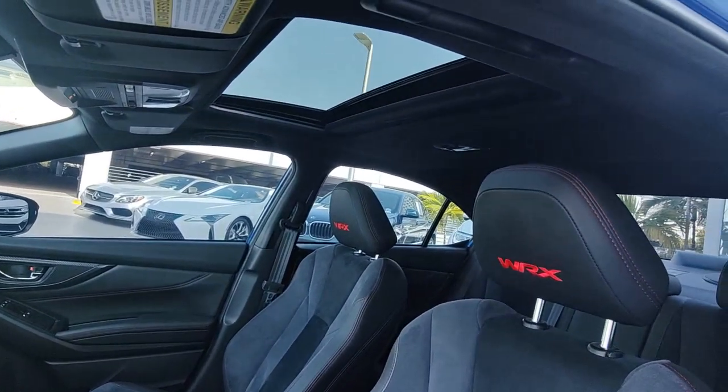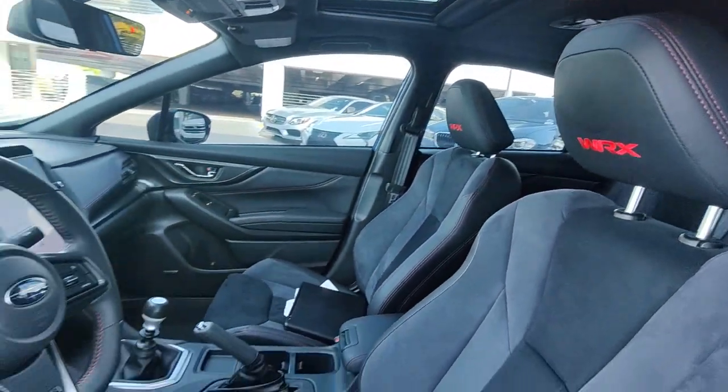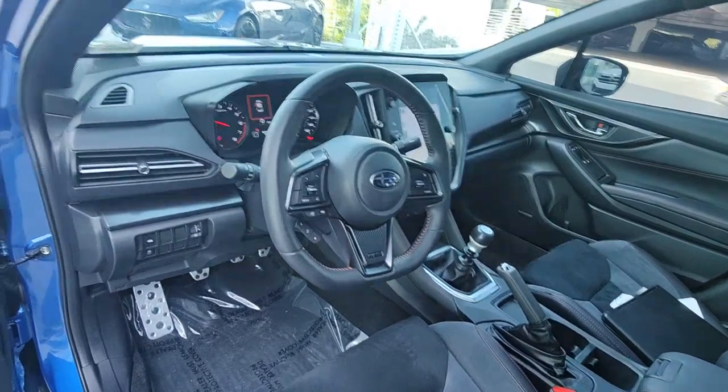Make the journey a thrilling adventure in this performance-focused WRX. Come in for a test drive. Our team will make it the best part of your day.